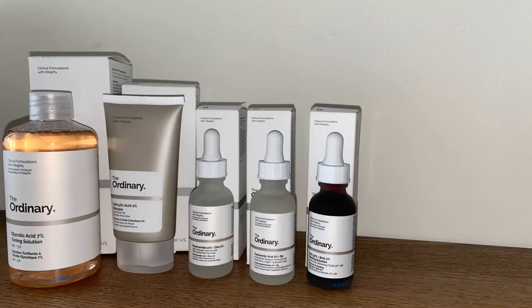Three weeks ago, I started hauling a lot of skincare products from The Ordinary. I already made a video on some of my products and it's on the iCard and also in the description below. So let's start with my morning skincare routine.